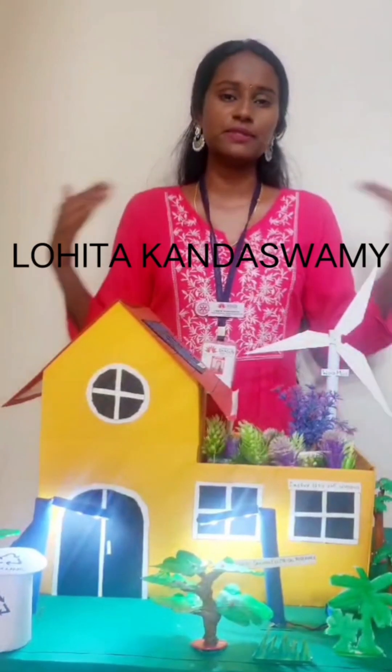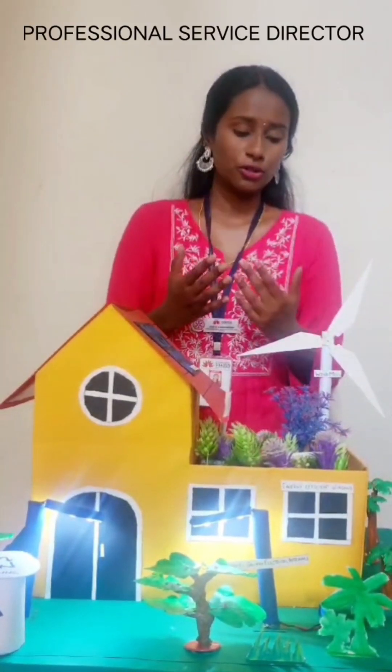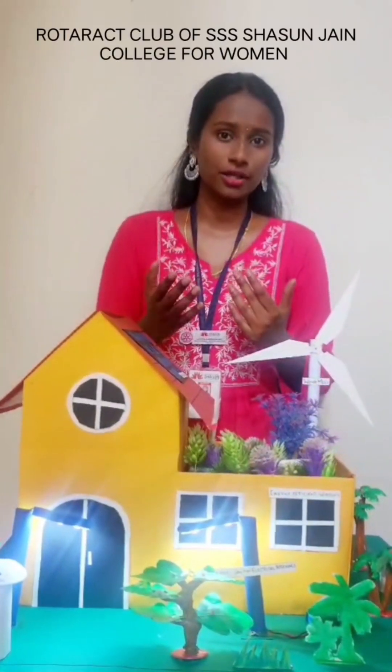Good day to everyone present here. My name is Lohita Kandaswamy, Professional Service Director of Road Shark, Triple S Sash from Jane College School Women.